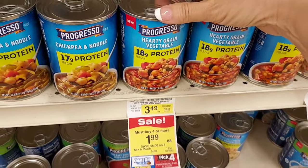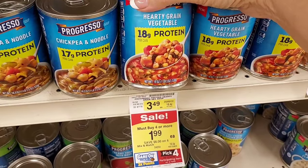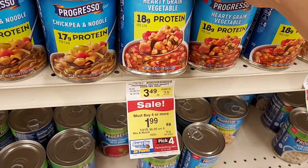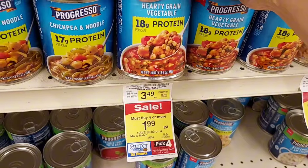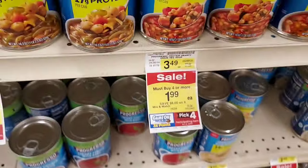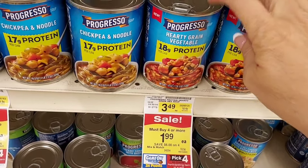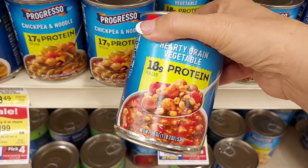I'm going to pick up the Progresso Hearty Grain Vegetable Protein — it's a new item giving back 750 points on Fetch. I'll pick up four of them. I have a dollar-off-four digital coupon and I'll get a dollar back from Ibotta for purchasing four, plus general meal deals. It's also a Game On product. The limit is one on Fetch for the 750 points, and these are really good donation items.